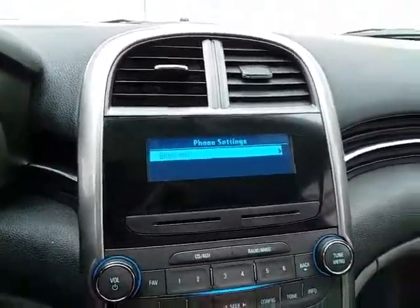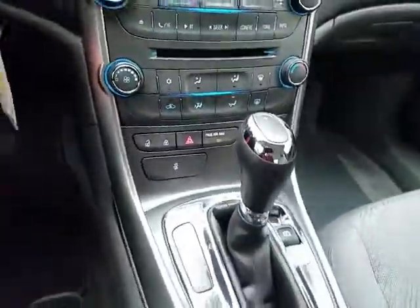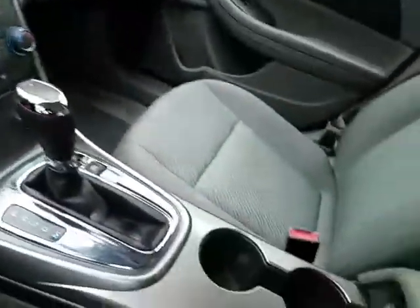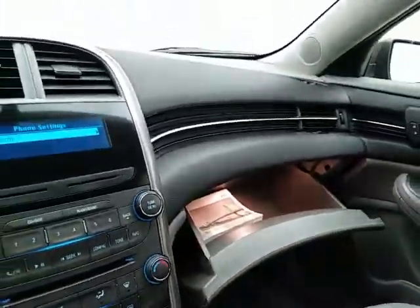Bluetooth connectivity for hands-free phone use or to connect other Bluetooth-enabled devices — great for wireless music streaming. Heating and air conditioning controls, a 6-speed automatic transmission with manual shift capability, and storage in the armrest with an auxiliary input allowing you to connect mobile media devices like iPods, MP3 players, and smartphones. There's also a spacious glove box with the owner's manual inside.